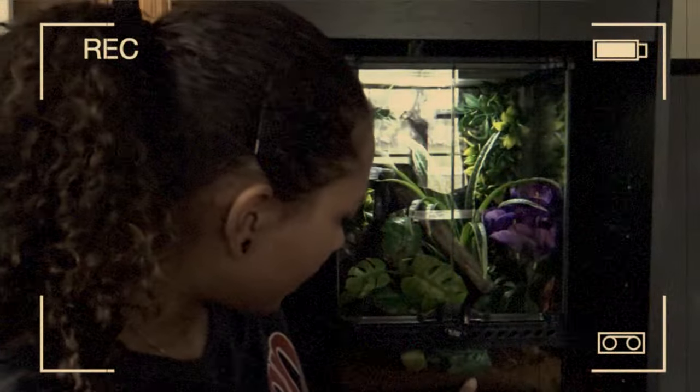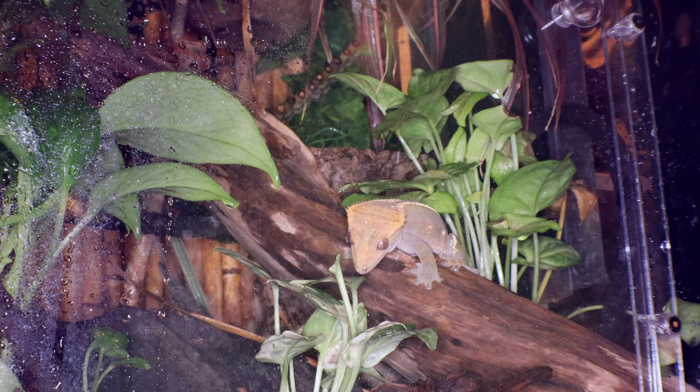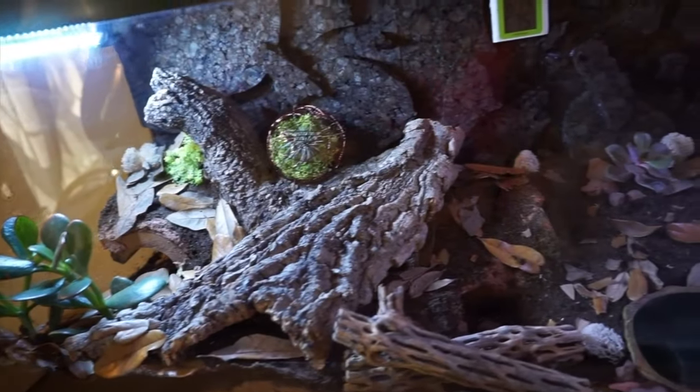The first step was getting a crested gecko. Crested geckos do so much better on loose substrate than they do on things like paper towels because it holds humidity. They love bioactive tanks, and I realized how much crested geckos loved being in situations more natural to their habitat. So I started to think about other animals and whether they would also enjoy environments more natural to their habitats.